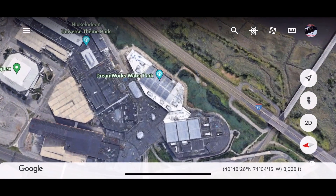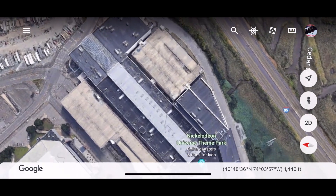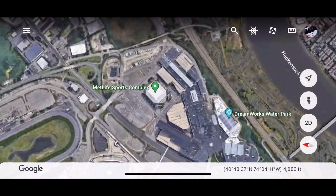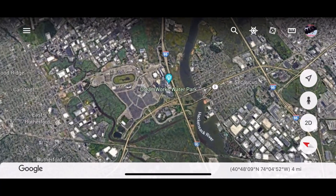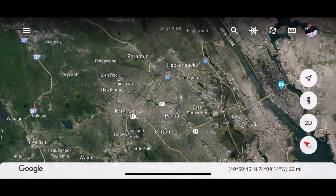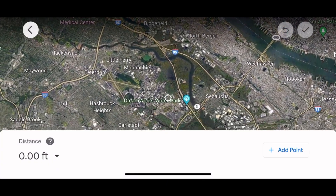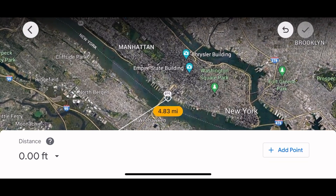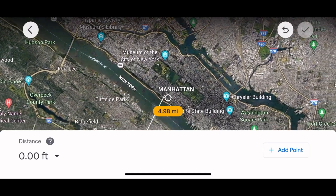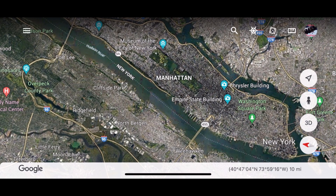The next category is location — how many access points there are and where you can reach the park from. Nickelodeon Universe is in East Rutherford, New Jersey inside the American Dream Mall. It's very close to Manhattan — only about four to six miles across the Hudson River, meaning you're about 15 to 20 minutes away. Because it's in such a densely populated area, location is getting a ten.